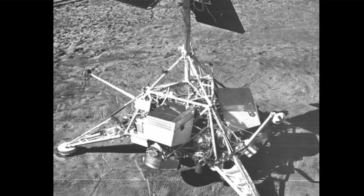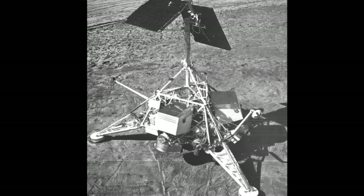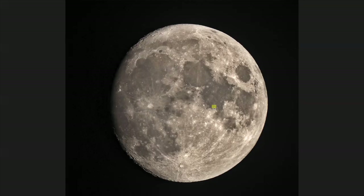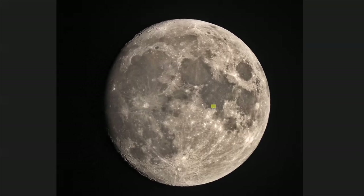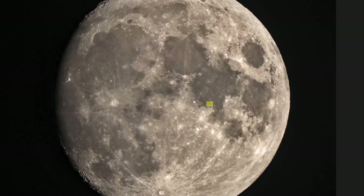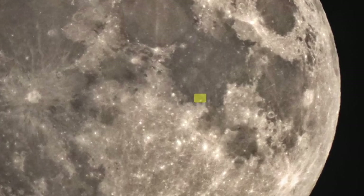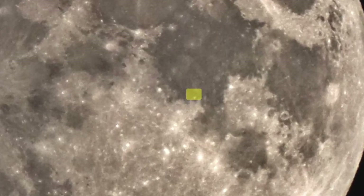Surveyor 5. The third NASA spacecraft to achieve a successful soft landing on the moon, Surveyor 5, conducted chemical analysis of the lunar soil to determine its composition for the first time. After landing on September 11, 1967, the spacecraft found that the lunar surface was basaltic and conductive.